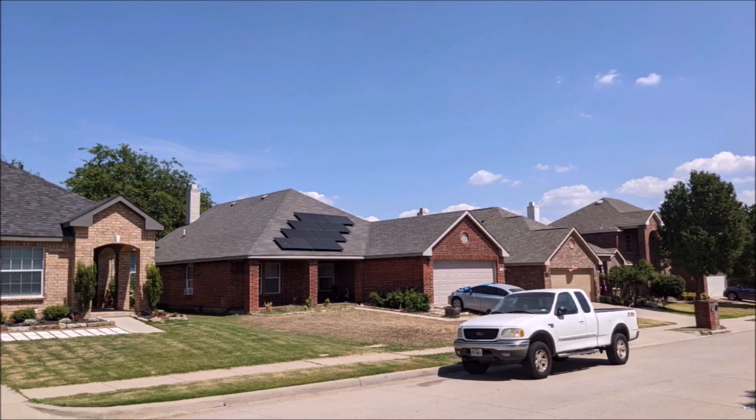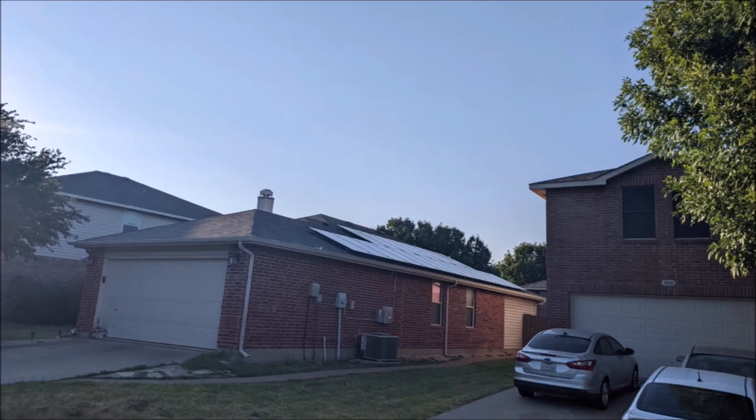I walk around my neighborhood in the U.S. every morning and see more and more homes with solar panels on the roof. Out of 1,500 homes, there are probably at least 80 with panels. Unfortunately, I see a lot of them with very obvious issues and design flaws. So I want to help you avoid that problem with 5 tips to avoid bad solar.